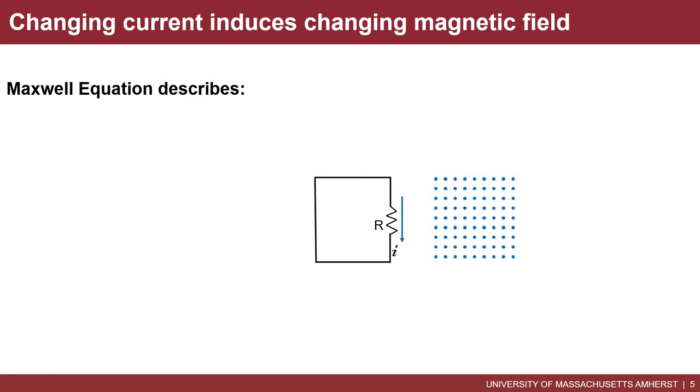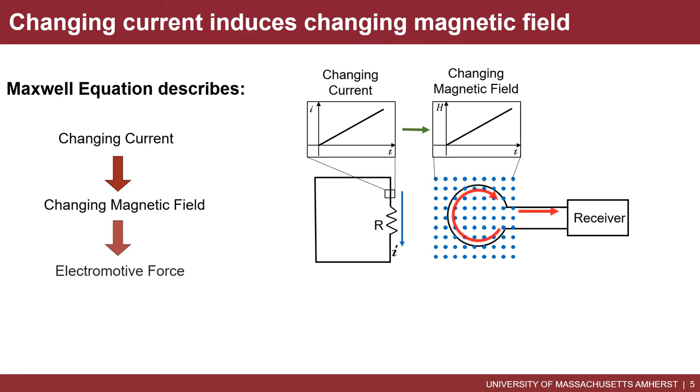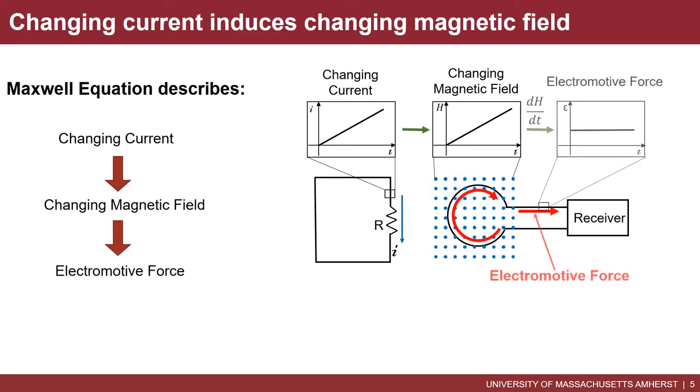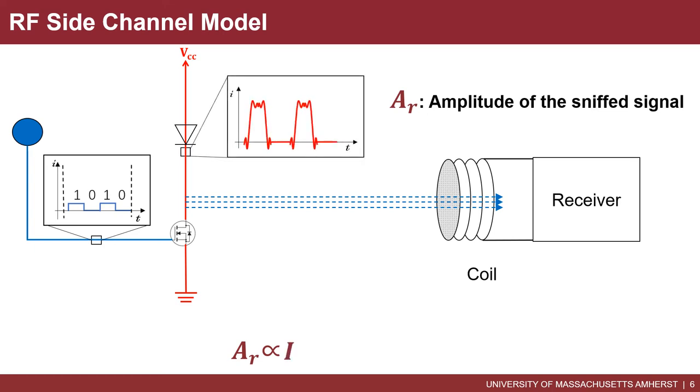This changing current is the key to the leaked signal. Maxwell's equations tell us that a changing current will induce a changing magnetic field, and the changing magnetic field will further induce an electromotive force. From the induced electromotive force, we can infer how the current changes, and accordingly, we can infer the VLC data. To fully understand the underlying mechanism, a fundamental step is to model the VLC side channel. We present our side channel model and study the parameters affecting the sniffed signal, such as the current in the power line and the coil size. Please refer to our paper for details.